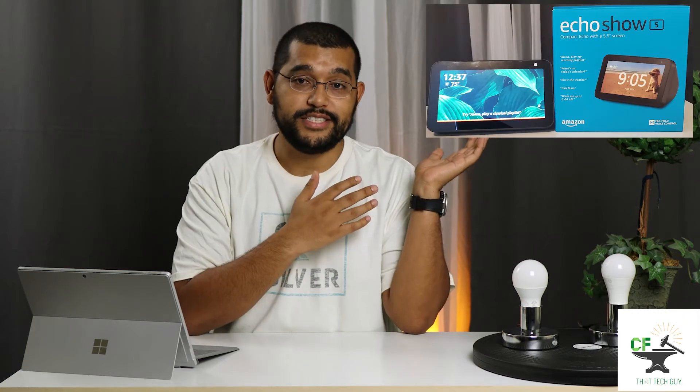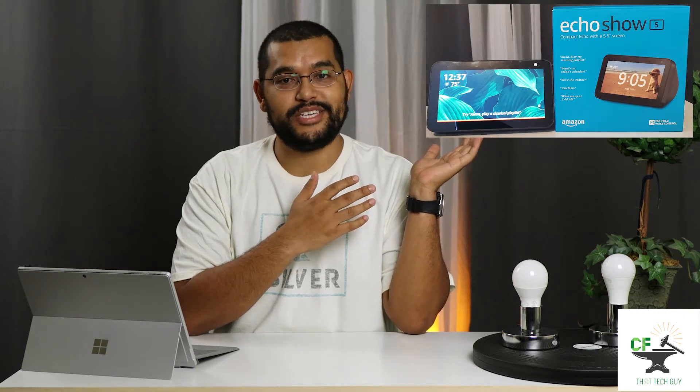A few house rules before the video starts. I'll be calling this thing over here the smile company's assistant, and I'll be calling this one over here the search company's assistant. A few more things: when I refer to years of life, that's a standard measurement used by light bulb companies to rate how long the lights are expected to last, based off of three hours of use every single day.